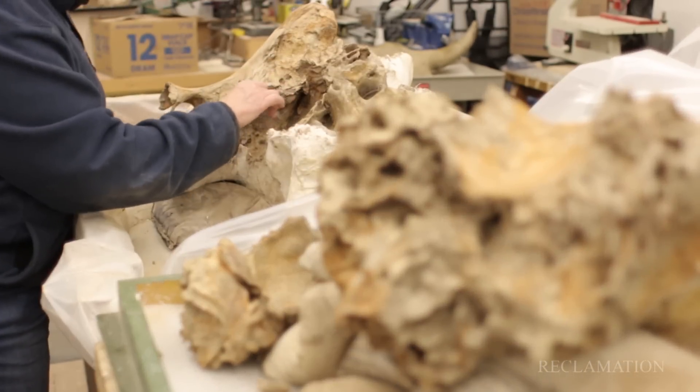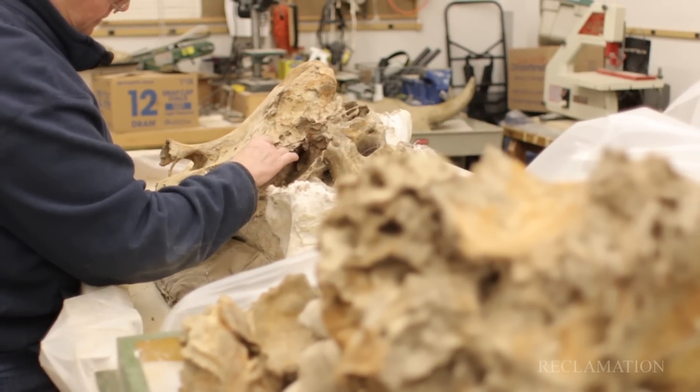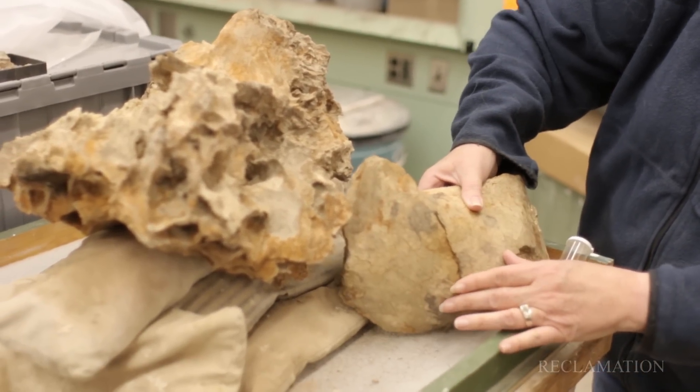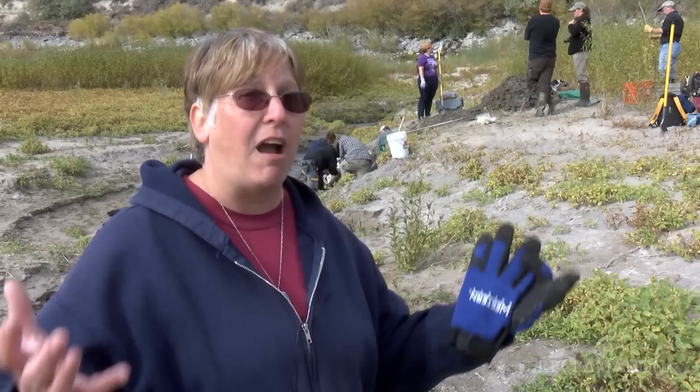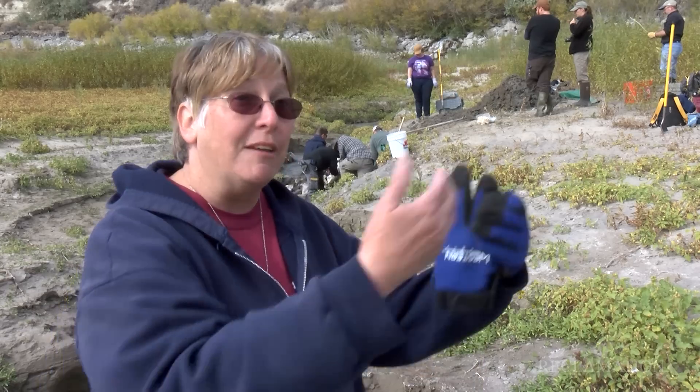Then we can tie it into the other finds that we have all over the reservoir and really reconstruct how it interacted with the land, with the other animals, and what Idaho looked like thousands of years ago — and even push it back farther to millions of years ago.